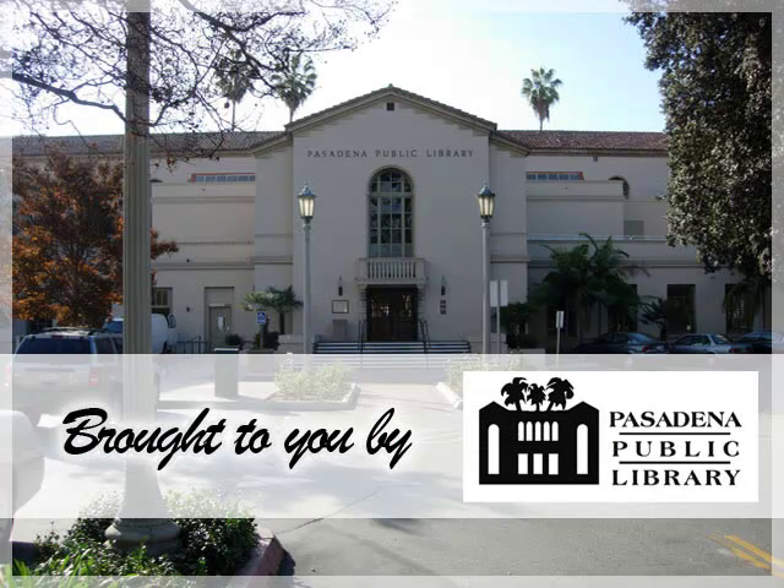Please call us at 626-744-4066 and select Option 7 to speak with a library staff member if you have further questions about our new library catalog.